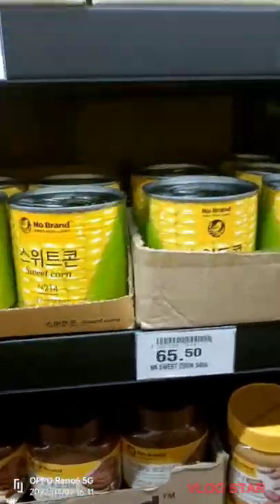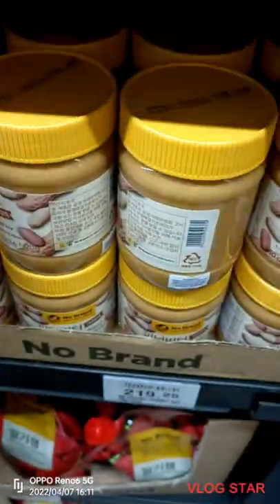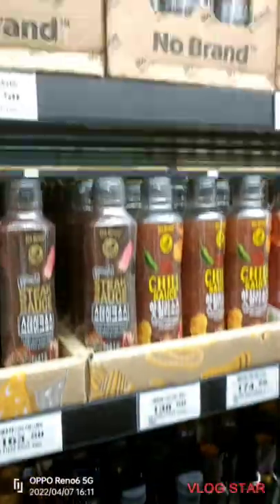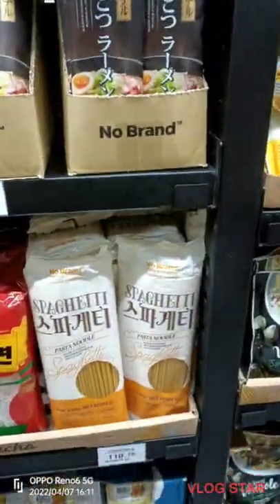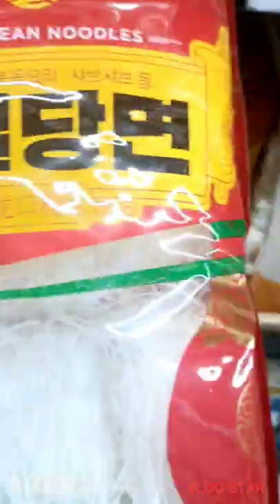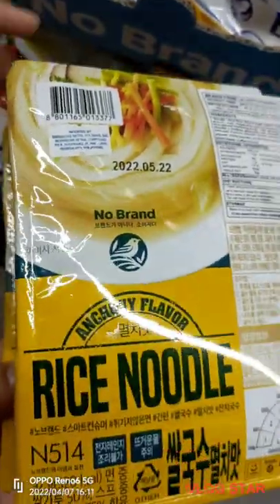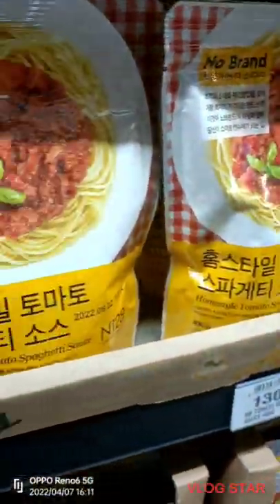They also have sweet corn, which costs 65 pesos. This item is called creamy peanut butter, while this one is called hazelnut chocolate cream. Over here are the spices, sauces, and seasoning, including spaghetti sticks. There are also moong bean noodles, which cost 115 pesos. Over here is rice noodle, which costs 62 pesos. And over here are more spaghetti sauce.